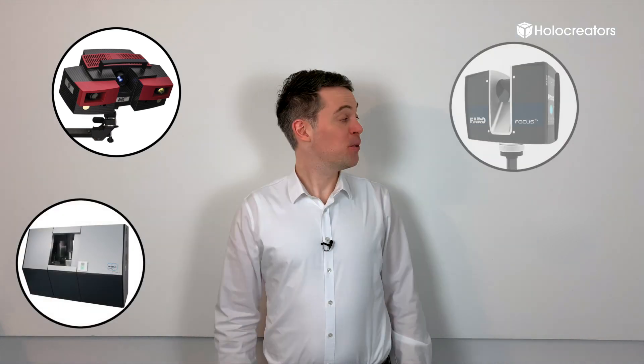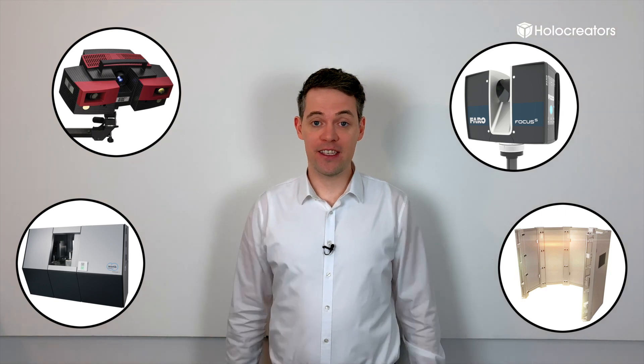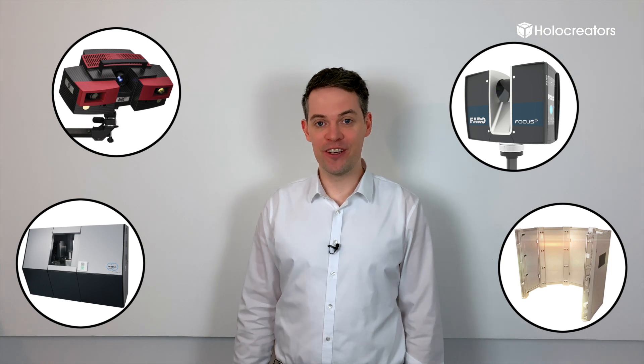Hi, my name is Svan with HoloCreators and we offer you professional 3D scans with structured light scanning, with CT scanning, with laser scanning, and with photogrammetry. Each of these 3D scanning techniques has its strengths and I'd be happy to advise you which one is best for your individual project.